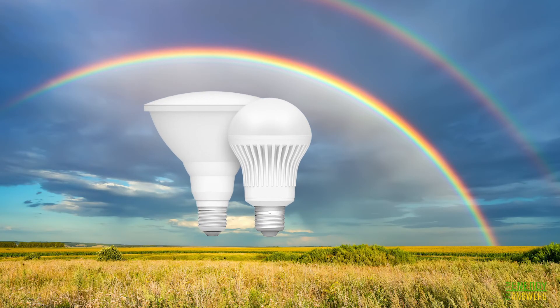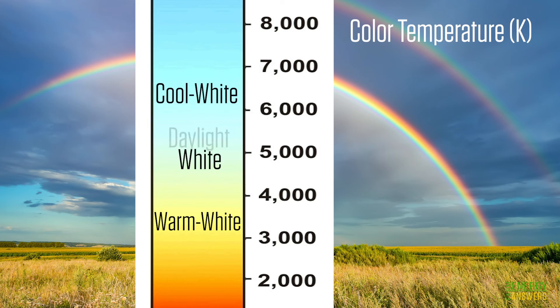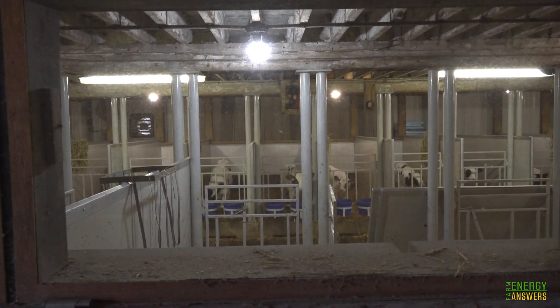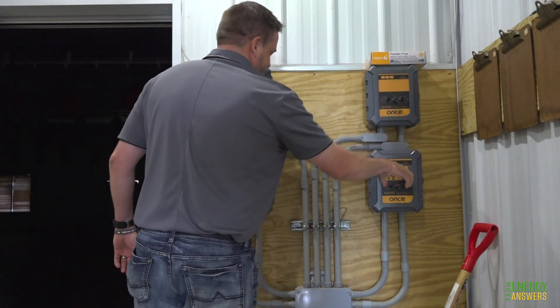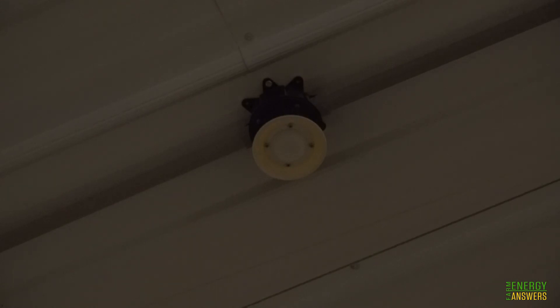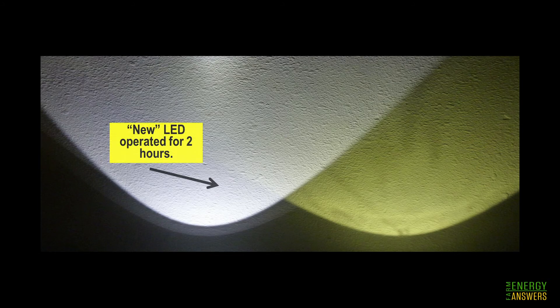LEDs can be configured to produce any color of the rainbow. However, the more common color classifications are warm white, cool white, white, and daylight, which are determined by their color temperature measured in Kelvin. White light is about 5,000 Kelvin, which is the color temperature of light from the sun at noon on a cloudless day. Unlike other lamps, switching an LED light off and on does not reduce its lifespan. An LED will lose some of its lumen output over time, though less than other types of lamps. As it nears the end of its life, an LED's color output will shift to a warmer, slightly yellowish color temperature.